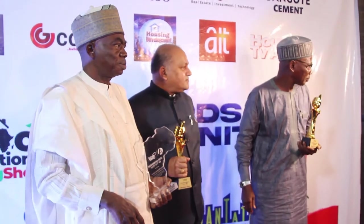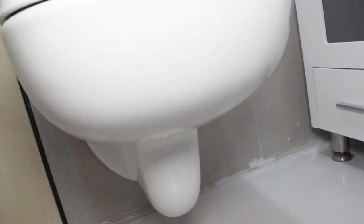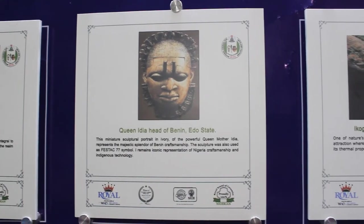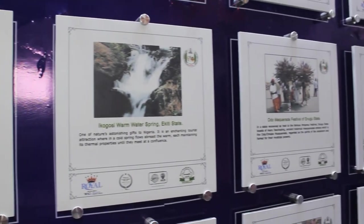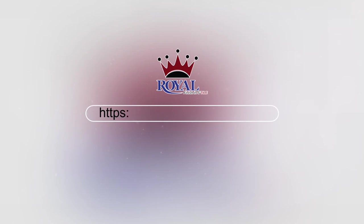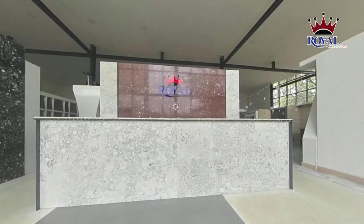All in all, it was another exceptional outing for the Royal brand, where brand image and goodwill were reinforced and new standards for brand excellence were set. Visit https://royalceramic.com/360/ to experience the Royal Virtual Showroom for yourself. You will not be disappointed.